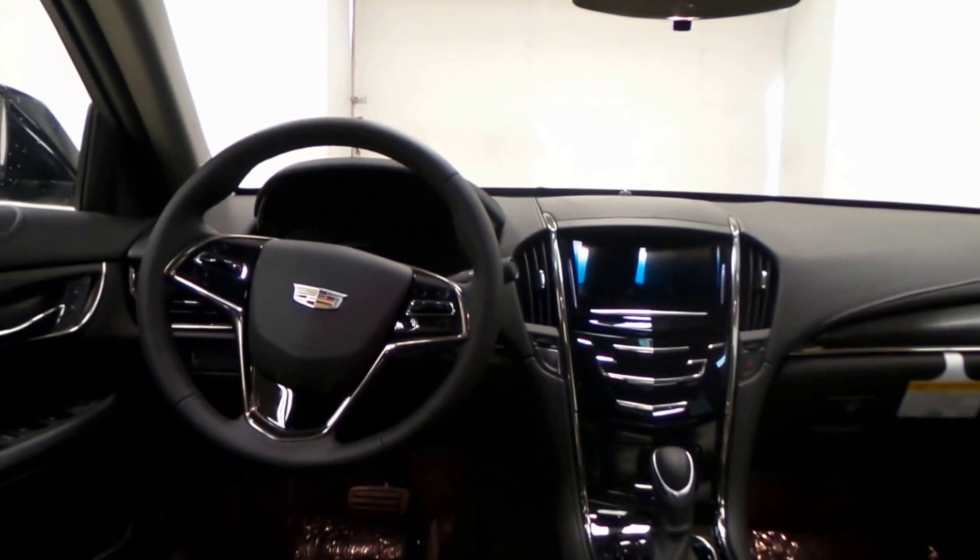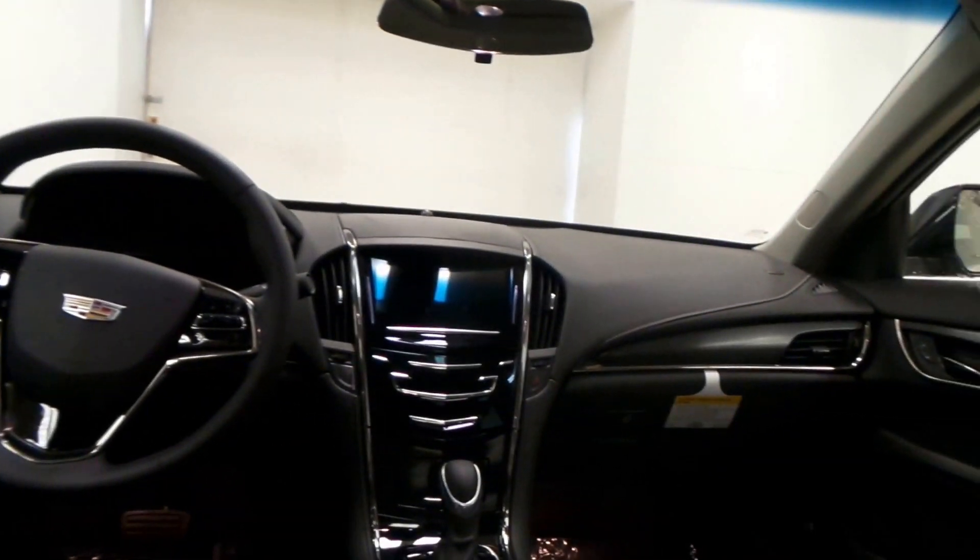There's the back seat. All leather. Soft leather, too. When you feel it, it just feels real comfortable if you run a long trip.